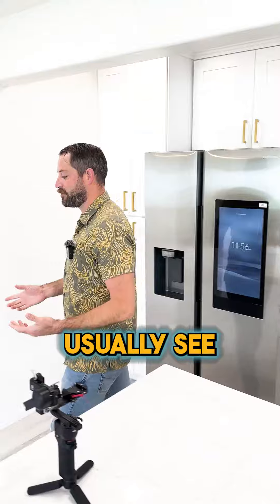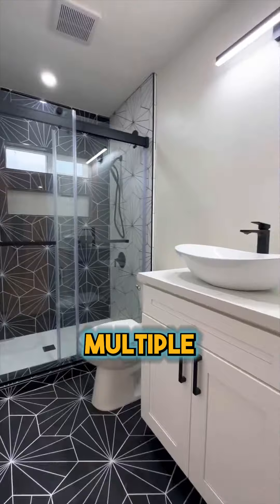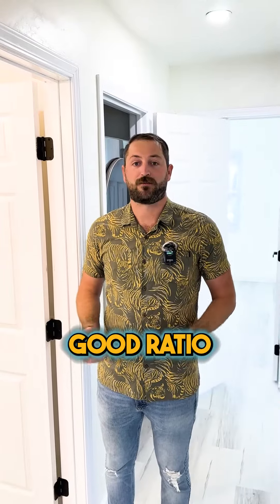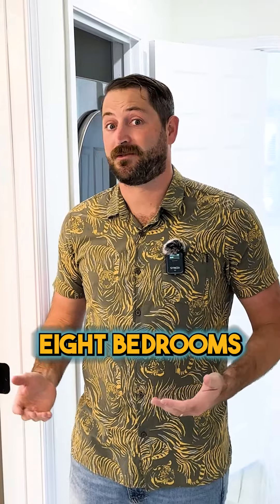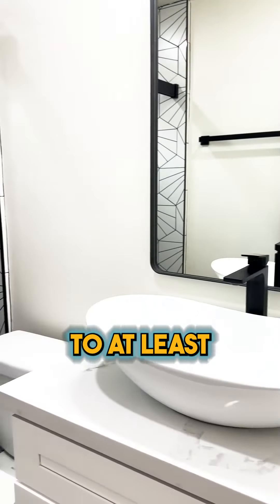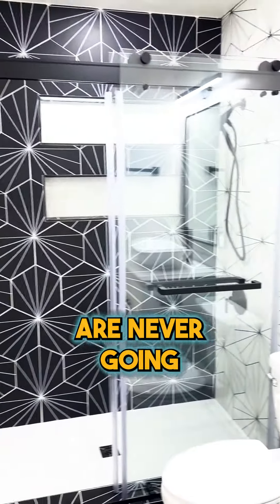Another thing that you don't usually see owners do in these properties — add multiple bathrooms. In this property we have six bedrooms and three bathrooms. That's a pretty good ratio. Some of these student rental properties you'll only see eight bedrooms and two bathrooms, or eight bedrooms and three bathrooms, where the ratio is a little bit off. This place has a really nice flow where every bedroom has access to at least one bathroom really close by. Students are never going to be really battling each other for space in the bathroom.